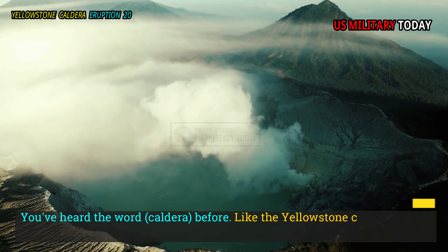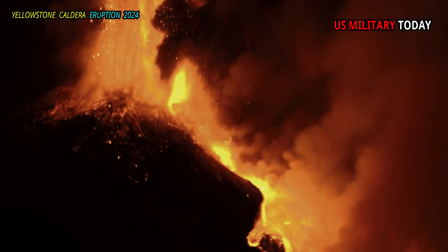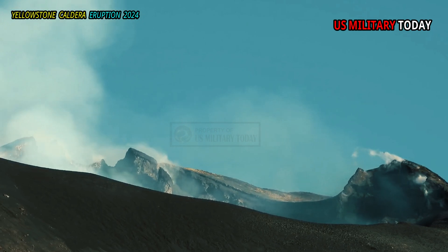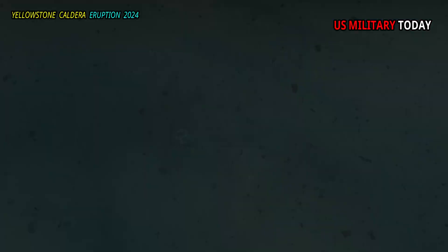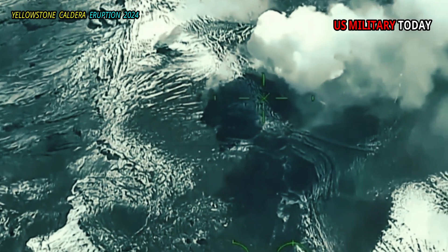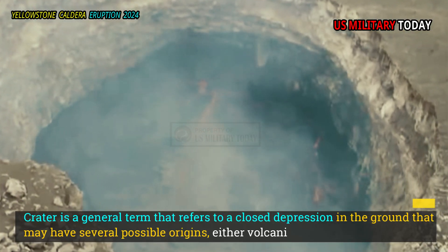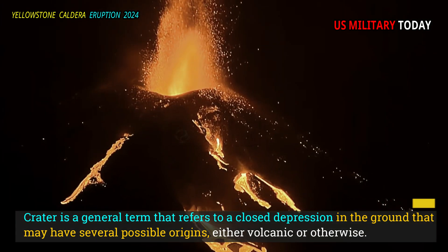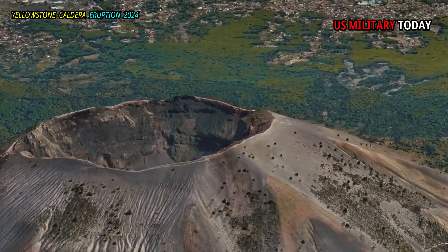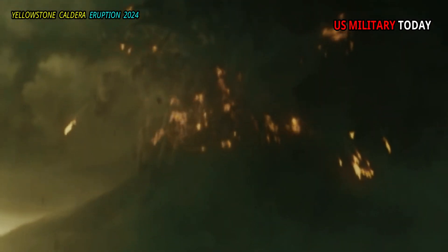You've heard the word caldera before, like the Yellowstone Caldera or the Kilauea Caldera. For geologists, this term refers to the type of volcanoes and the structure resulting from volcanic activity, and this term is different from the term crater. Crater is a general term that refers to a closed depression in the ground that may have several possible origins, either volcanic or otherwise. By strict definition, a caldera is a type of crater, but calderas are distinguished by their large size and their specific relationship to volcanic collapse.